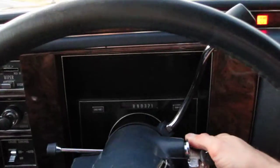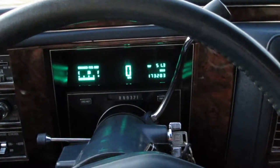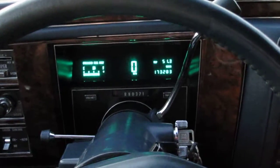1992 Brougham. Let's start her up. 173,000 miles.